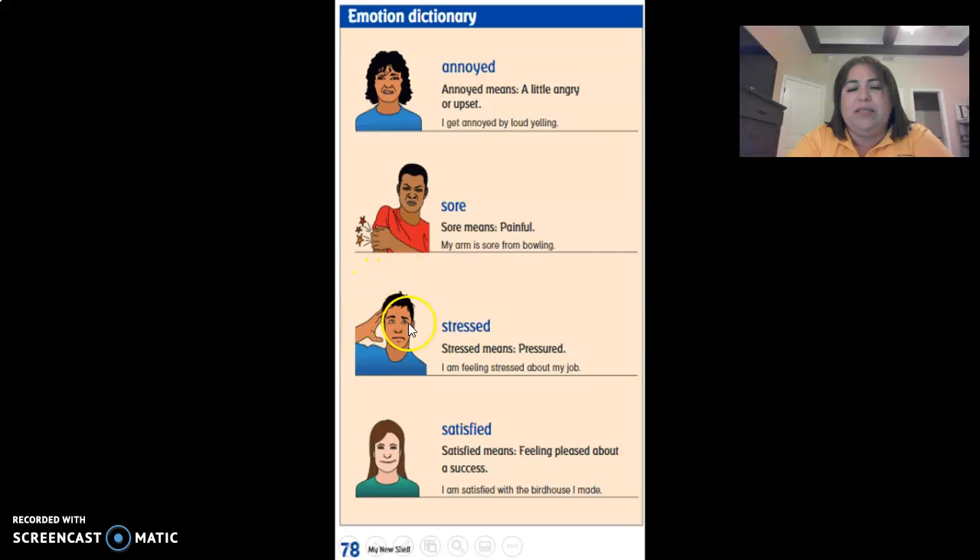This man is holding his head like if he has a headache, so he's stressed. Stress means pressure. I am feeling stressed out about my job. So he's feeling stressed — he has a headache.